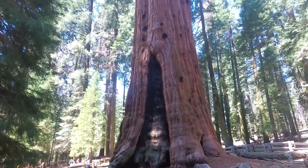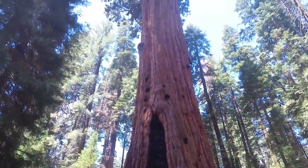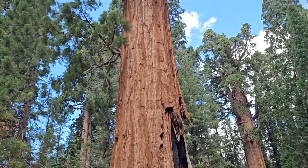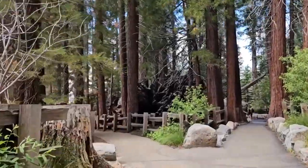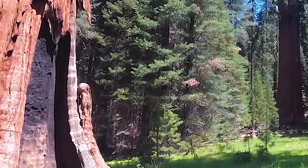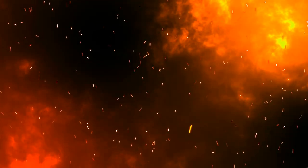Something you may not have expected with a tree like this is that it's actually quite fire-resistant — not immune, to be clear. But because of its size, its bark is very insulating, and thus it can withstand the heat and not catch on fire. However, if that fire is of a certain type, even trees like these will burn.